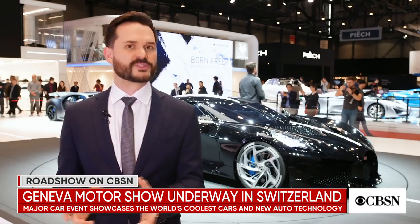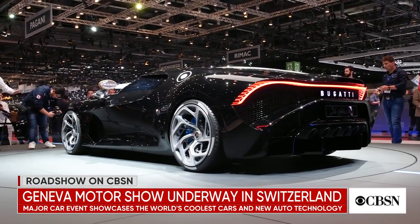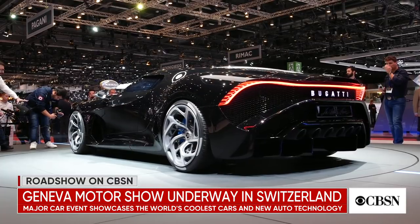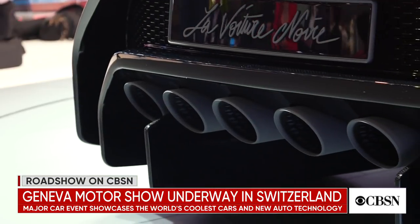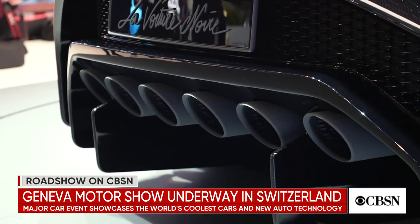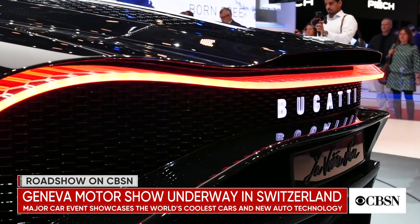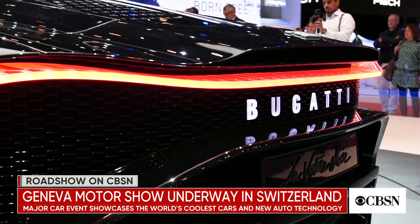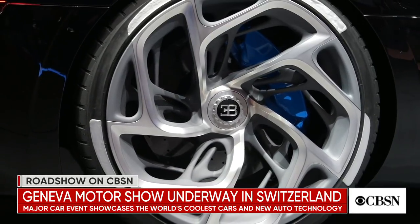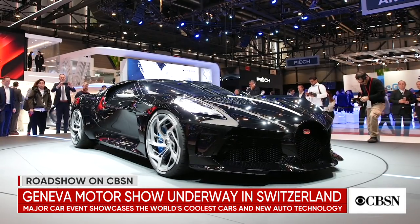This car shares performance with the Chiron, which at 1,500 horsepower is amazing, but where the two cars differ is in the price tag. Where the Chiron will set you back three million dollars, the price tag on La Voiture Noire is twelve and a half million before tax. For that amount of money you could buy yourself a Ferrari as well as one for 49 of your best friends. That makes this the most expensive new car ever sold, and reportedly there's already a buyer lined up.